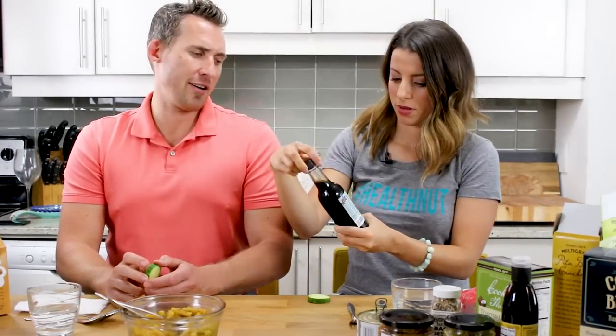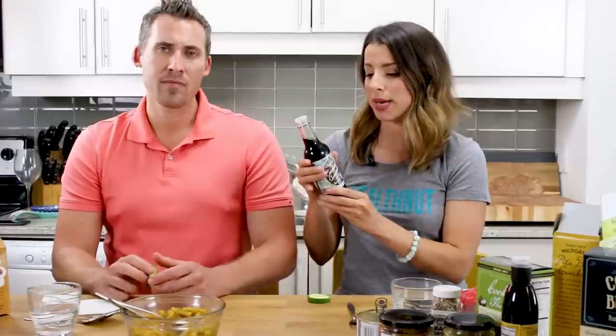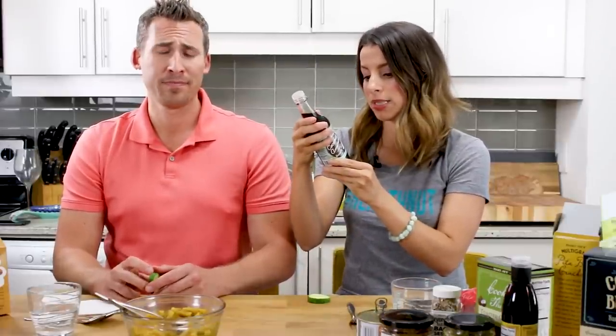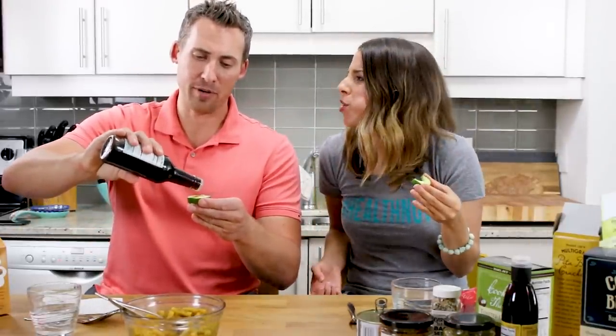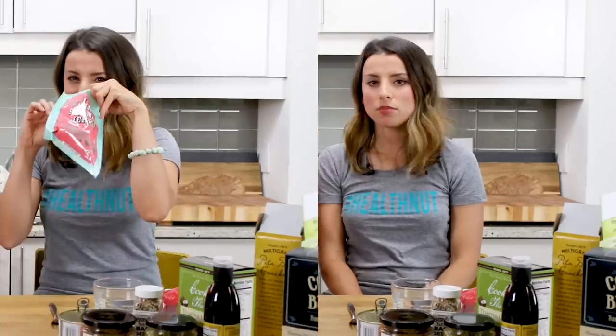So coconut aminos — I never heard of this before. It's basically an alternative to soy sauce, but it's made out of coconut sap. This one is just coconut sap, water, and sea salt. I think it's a little weird we're putting it on cucumber, because you're never going to put soy sauce on a cucumber. I mean, sushi? It's a bit sweeter than other ones I've tried. I'm going to give it a three. I'd have to try it on a stir fry to see how it mixes with the flavors — to know if it actually is a good combination. It didn't taste bad. I'm going to give it a two and a half. That was like six bucks.